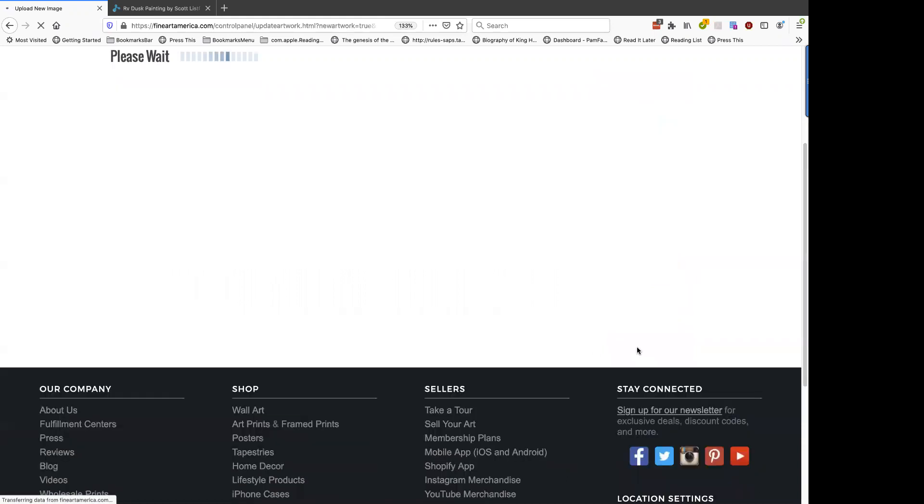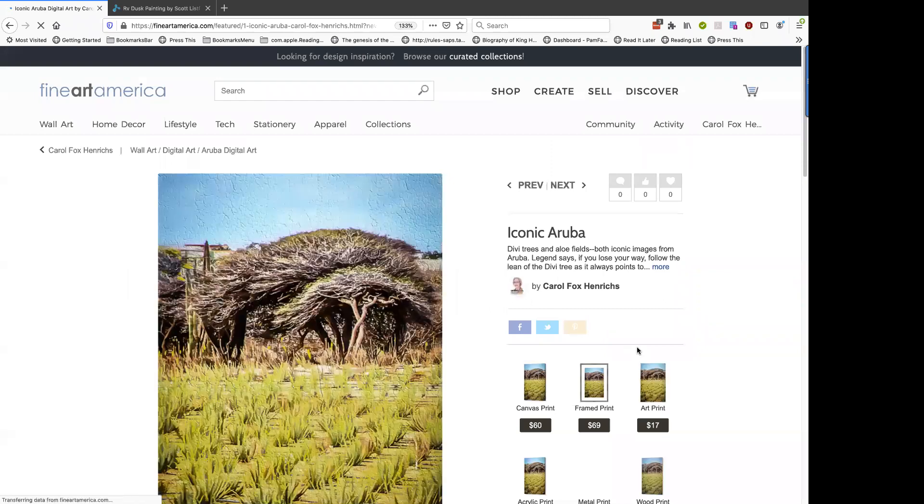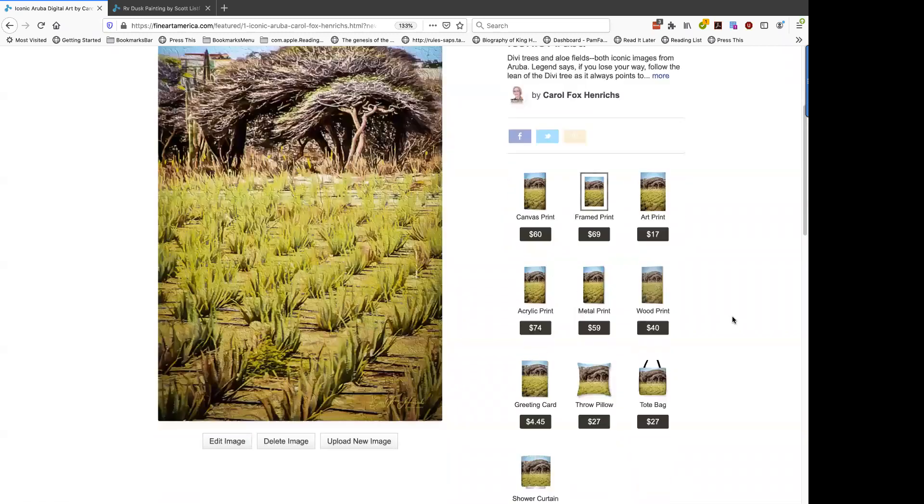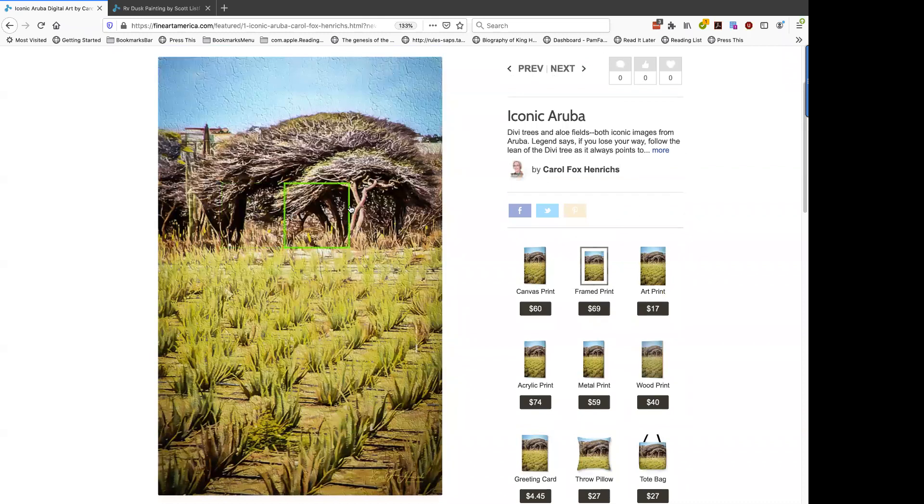I've answered all the questions, so I'm going to submit. Now I've uploaded my image, and this is what a potential customer or buyer sees if they click on your image in your portfolio. They're presented with the full image on the left — and remember the full resolution preview option is turned on, so if someone wants to look at a specific piece they can click and zoom in. There's the title, the description, and the artist name.